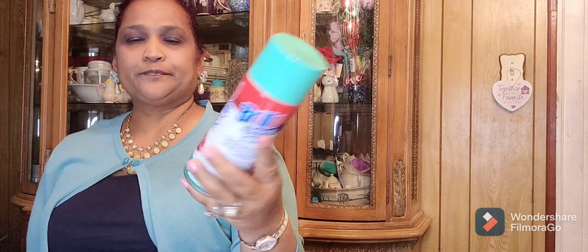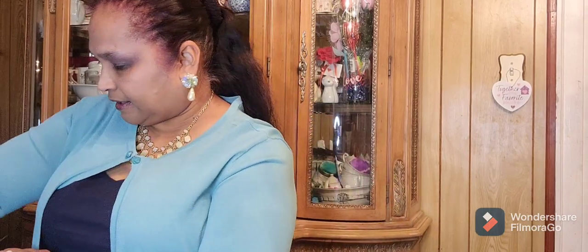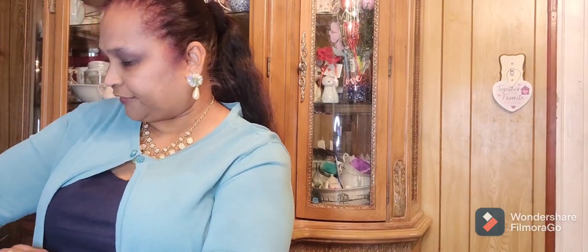I picked up this Brillo Basics Spray Starch — 12 ounces. I love the Brillo brand. Whenever these brands come through Dollar Tree, yes ma'am — I love these brands. They are great, great brands. I hope I can find more of them.